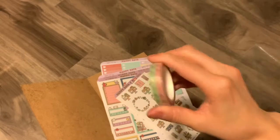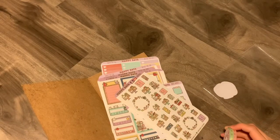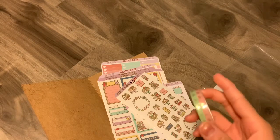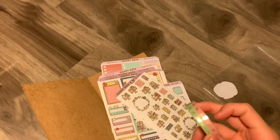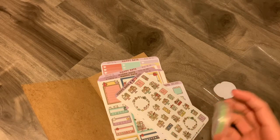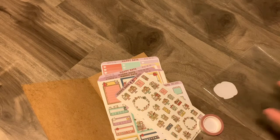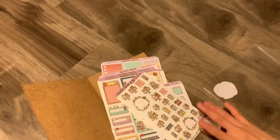Plus the two washi — all for thirty dollars including shipping. And if you live in Thailand it's actually free shipping, so technically you only pay like twenty-five bucks. But yeah, this is a super good deal.